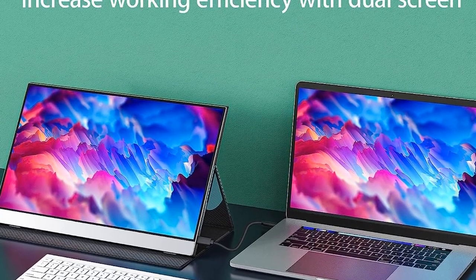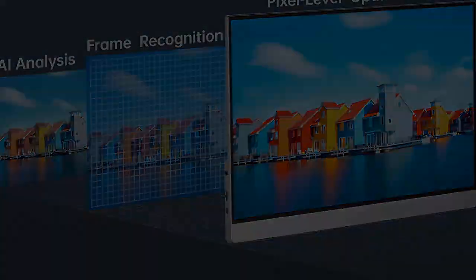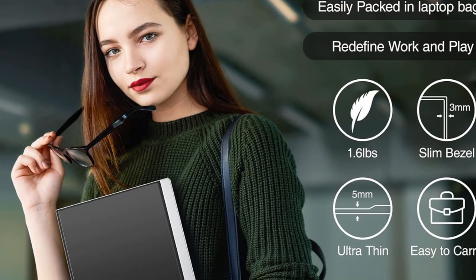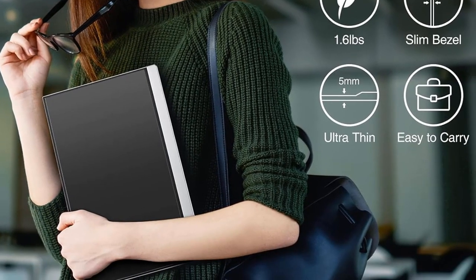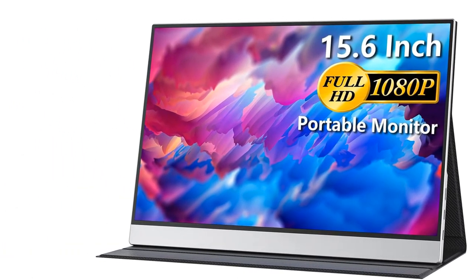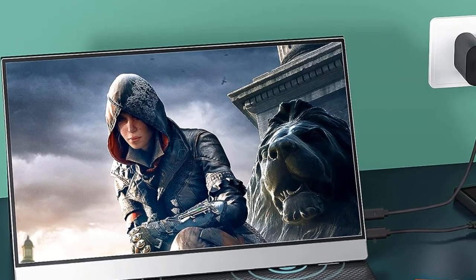The Cocopar Laptop Screen Extender is the ideal portable monitor for MacBook, Surface Pro, Surface Laptop, Lenovo, HP, Dell, Asus laptops, and more. This second monitor supports extend and mirror mode, bringing efficiency for meetings, work from home, and presentations. The 15.6-inch 1920x1080 SuperClear IPS screen delivers 1080p resolution, 178-degree full viewing angle, wide color gamut, with FreeSync, HDR, and low blue light features.